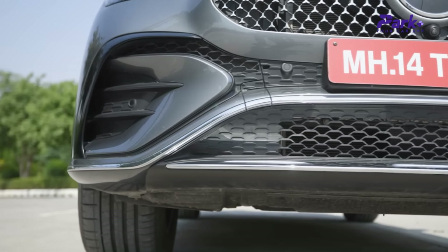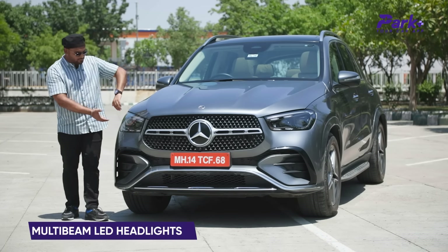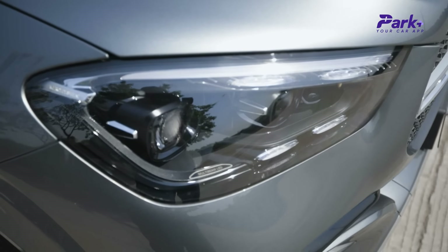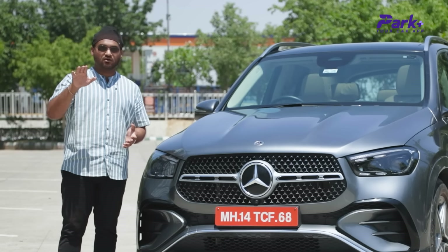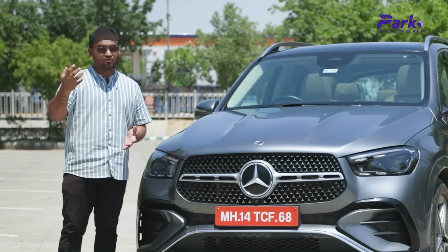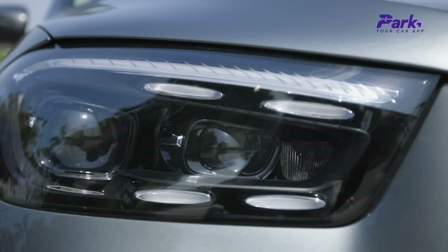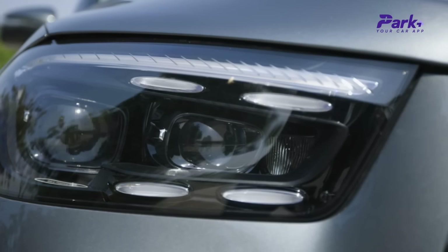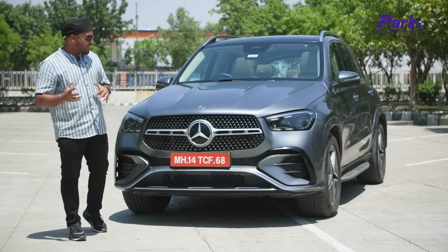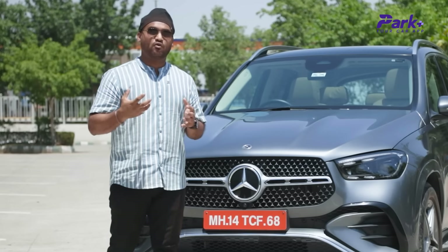You have nice sharp side curtains and a piano black treatment, and on top you have the STREPPACK LED headlights. These are multi-beam LED headlights that adjust the beam according to oncoming traffic so you don't blind other drivers. There is a nice DRL pattern as well — a sleek, subtle design. Overall it retains that premium appeal we have always seen in the GLE. The face looks quite imposing and bold, and the curvy treatment gives it a modern character.